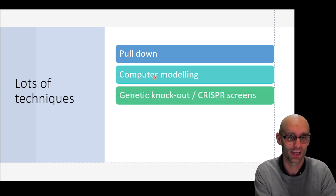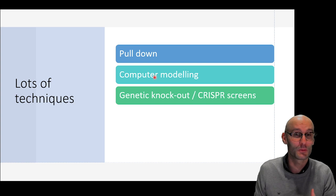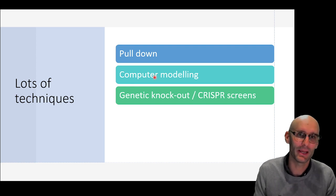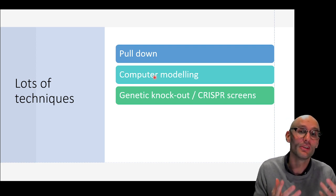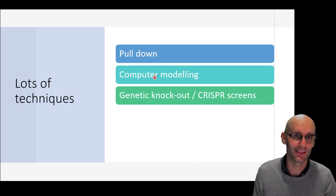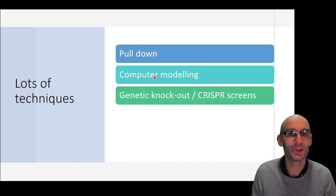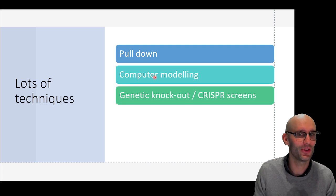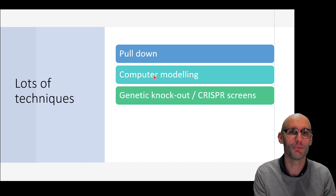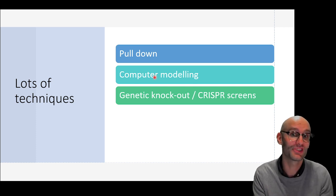Think of a drug as a key and a protein target as a lock. Now that we know the structure of the proteins, we can get a better idea of where this key fits into the lock — which proteins in your body does the drug interact with based on their structure. Another technique is genetic knockout and CRISPR screens. If you knock out the cannabinoid receptor and paracetamol stops being pain-relieving, you can hypothesize it works through that receptor. CRISPR screens allow you to knock out all genes simultaneously in cell culture — it's basically mass genetic deletion.